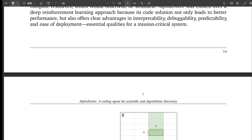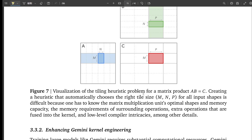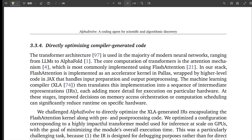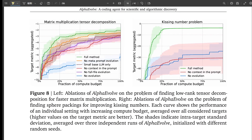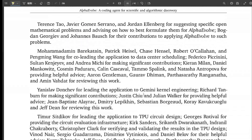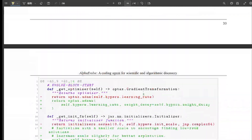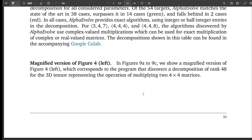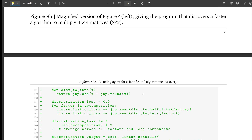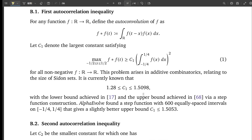In terms of mathematical achievements, Alpha Evolve was tested on over 50 open mathematical problems across different fields — analysis, combinatorics, geometry. In about 75% of those cases, it managed to find solutions that matched the best ones previously discovered by humans — often solutions people thought were already optimal. But even more impressive, in roughly 20% of the problems, Alpha Evolve went beyond the known state-of-the-art, discovering completely new constructions mathematically proven to be better than anything known before. That's genuinely groundbreaking for automated discovery.